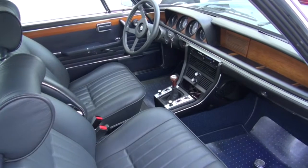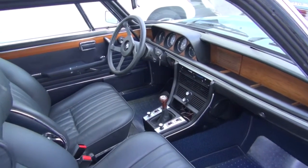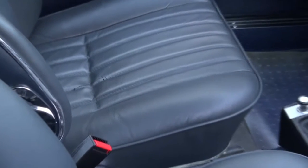Hi, welcome to Cook's Upholstery. Today we're looking at a BMW 3.0 coupe. This has some damage to the driver's cushion leather, so we're going to be taking it apart and resewing some split seams on it.